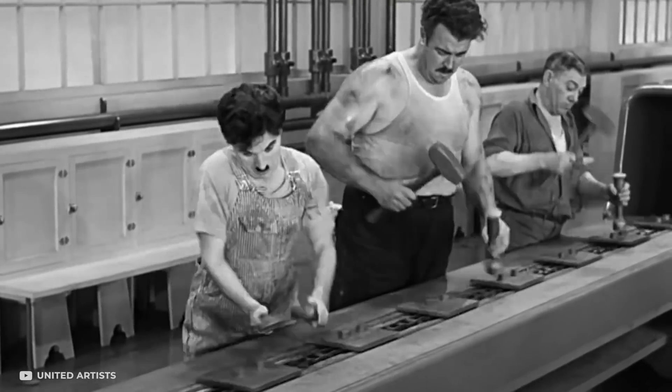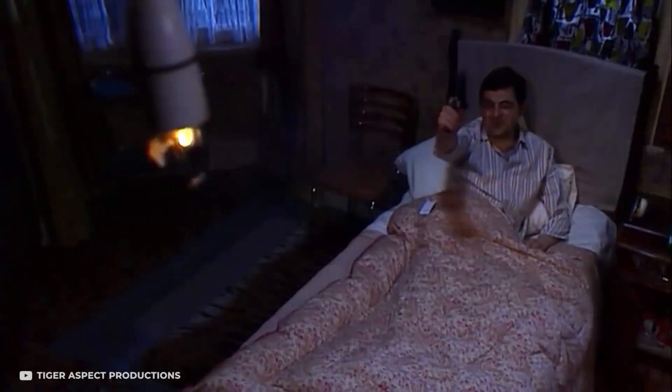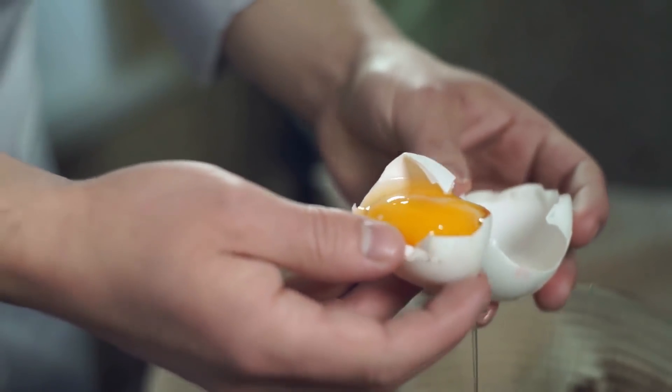Beginning with one manufacturing miracle on this list that's going to make quite a few people happy — sometimes the simplest of tasks tend to annoy you the most. One such task is separating the egg whites and yolks.